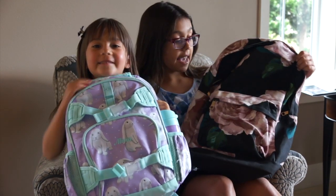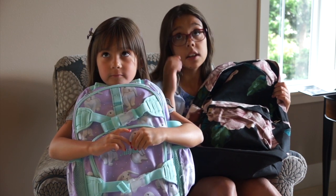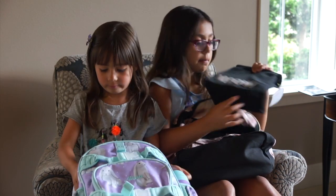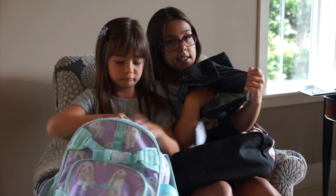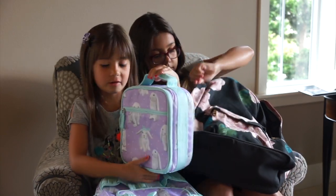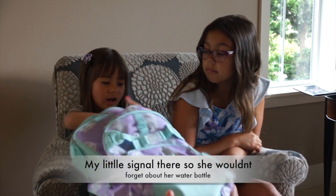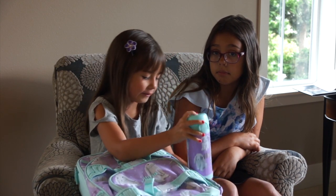These are our backpacks and we both got one from Pottery Barn. I got mine from Pottery Barn and she got hers from Pottery Barn Kids. Her design is bunnies, and my design is this floral backpack. In our big pockets we just have our lunch boxes. Mine says meow, it's black, it's a magnet, and insulated on the inside. Hers is a bunny lunchbox as always, and it has her name on it. I also keep my water bottle in my backpack — it's super cute.